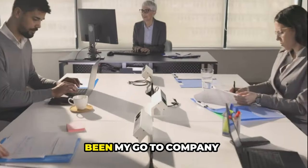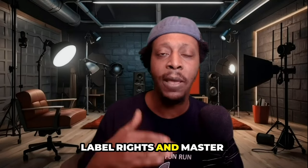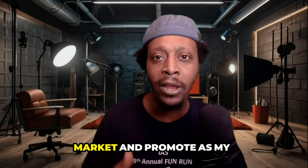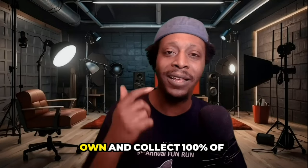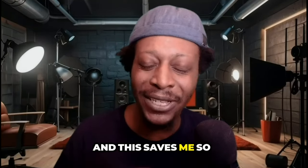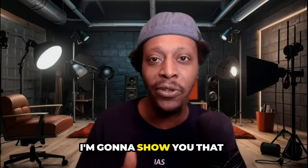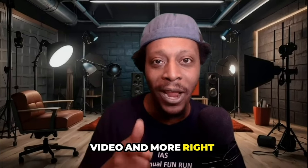This company has been my go-to for downloading digital products with private label rights and master resale rights that I can market and promote as my own and collect 100% of the profits. It saves me so much time, so stay tuned to the end.